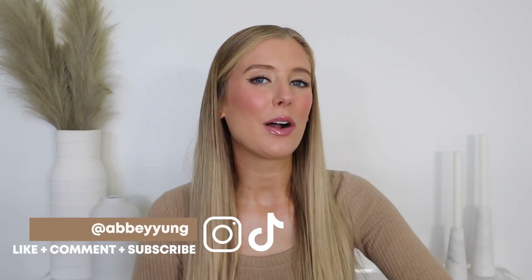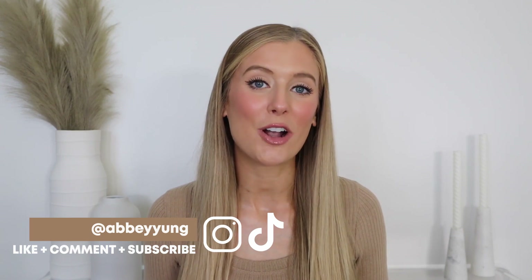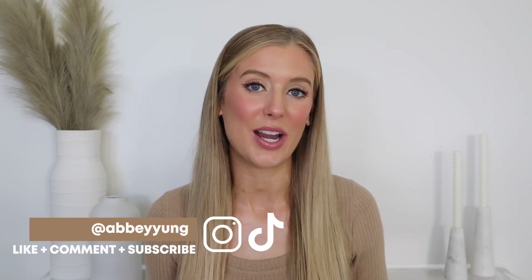Hey guys! Welcome back to my channel, or welcome if you're new here. Today I am going to be sharing five underrated skincare products from five different drugstore brands. I actually made two videos just like this about a year ago, last summer-ish, and I had planned for this to be a recurring series on my channel, but I forgot about it in the mix of my other drugstore-related videos. So one year later, we are back. If you would like to hear about five different skincare products that I think deserve more hype and will not break the bank, you've come to the right spot.